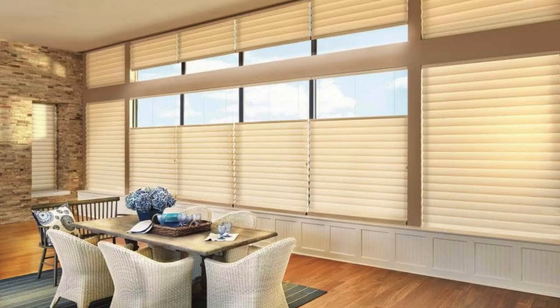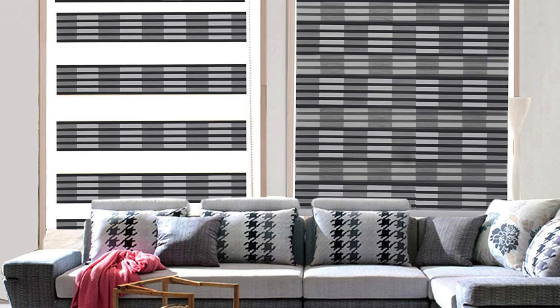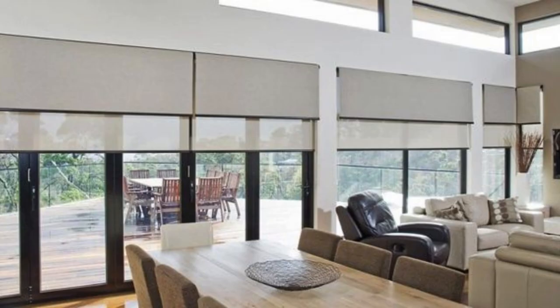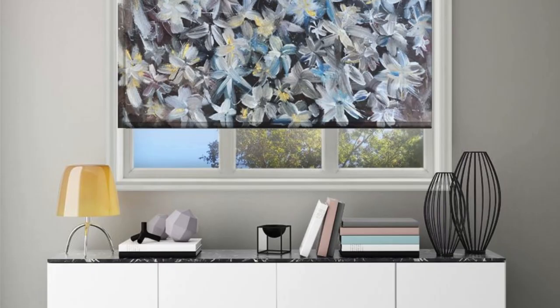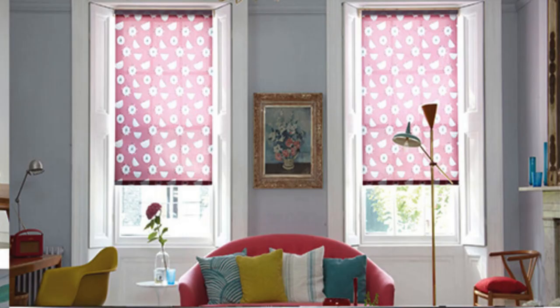In summary, the world of blinds is a vast and dynamic landscape, offering a plethora of choices to suit different tastes, functional requirements, and design aesthetics. From specialized options like panel track blinds and day and night blinds to luxurious wood or faux wood blinds, the variety available ensures that there's a perfect blind for every room and design vision. In essence, the world of blinds continues to evolve, incorporating cutting-edge technologies and creative designs to redefine the possibilities of window coverings.